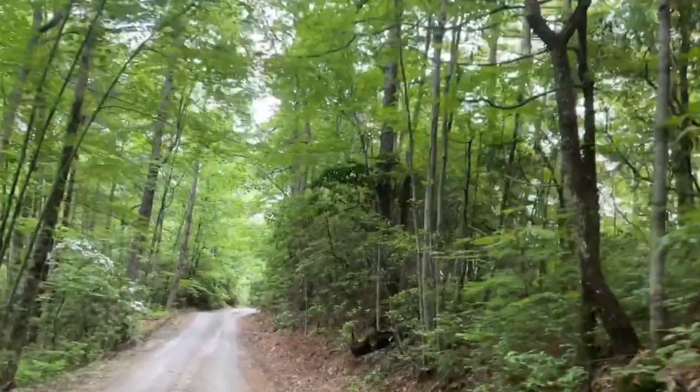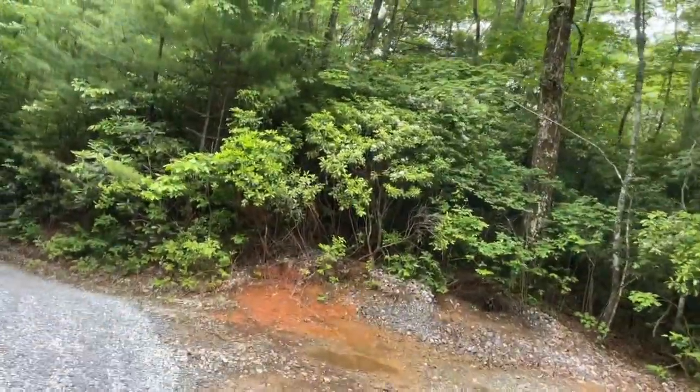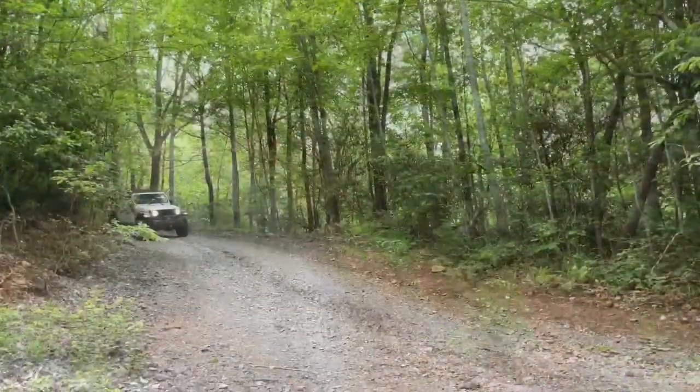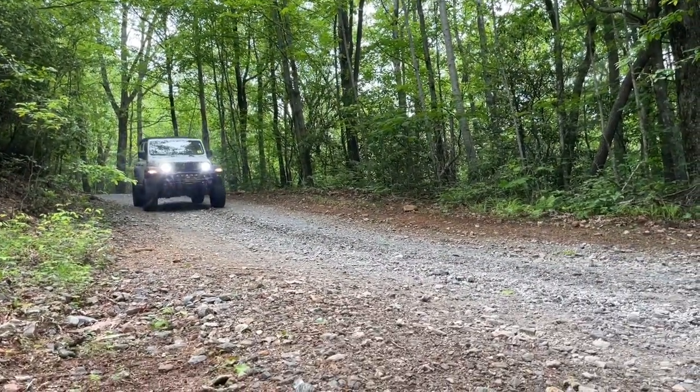There are other trails in the area, but if they're gated off we're going to have to come back this way. That may be where the confusion lies — a lot of people find the gates closed and end up coming back this way, or maybe they're just trying to get back to their campsite.